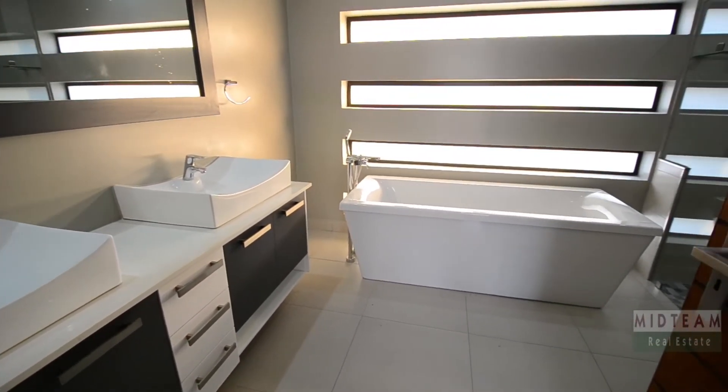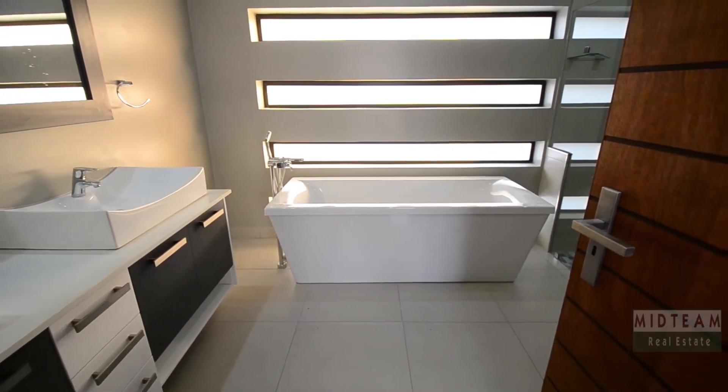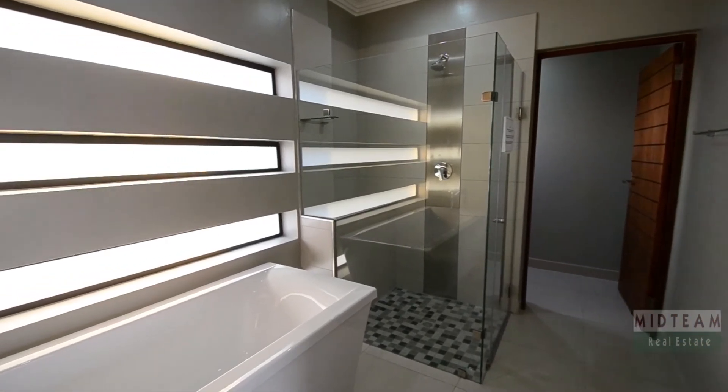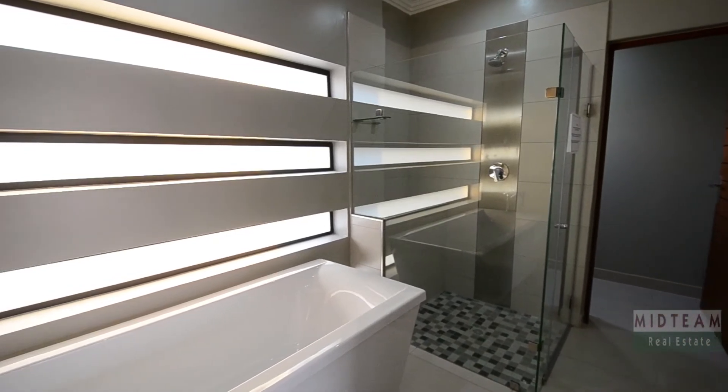The exquisite main en-suite provides tiled floors, a double vanity set in Caesarstone, a standalone bath with shower facility, a corner glass shower, as well as a separate toilet.